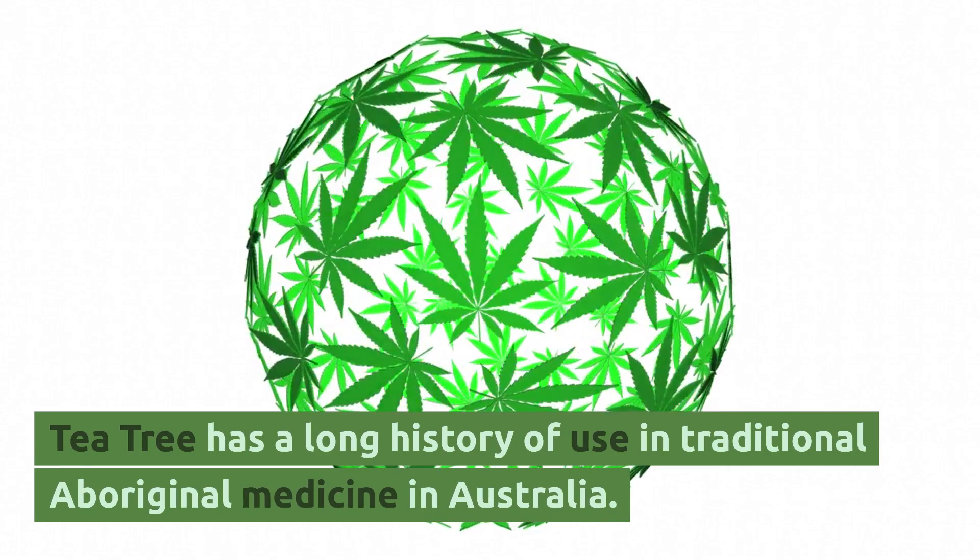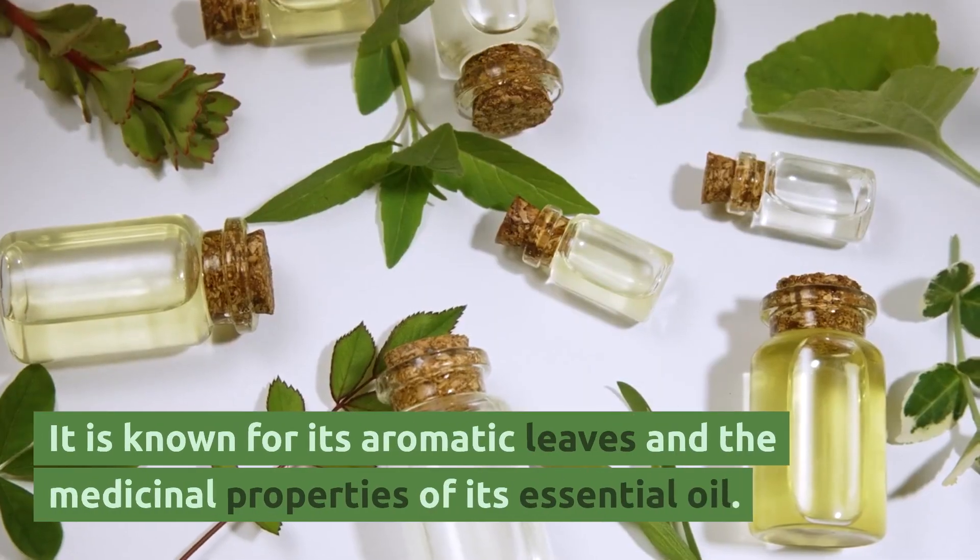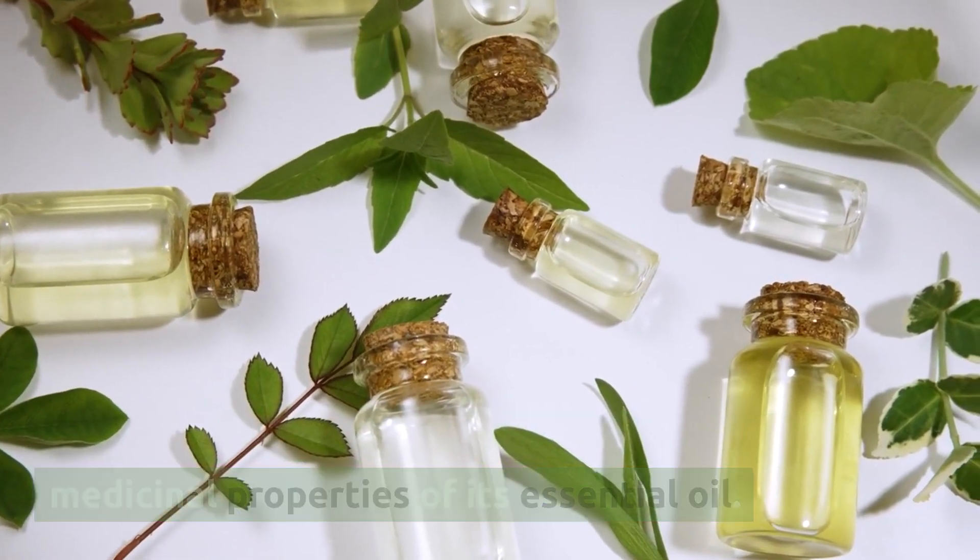Tea tree has a long history of use in traditional aboriginal medicine in Australia. It is known for its aromatic leaves and the medicinal properties of its essential oil.